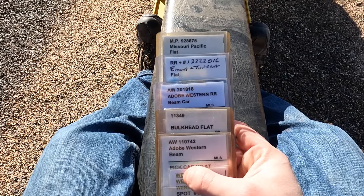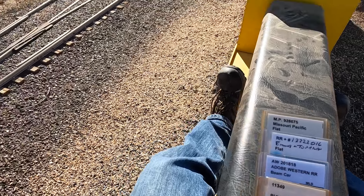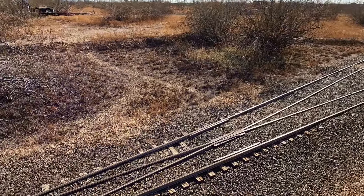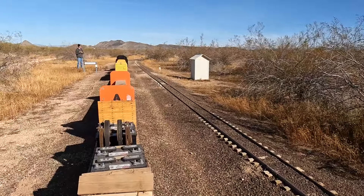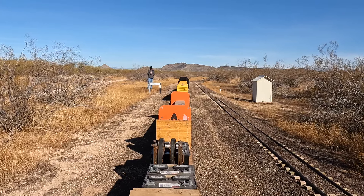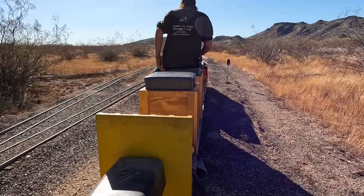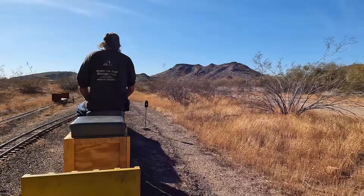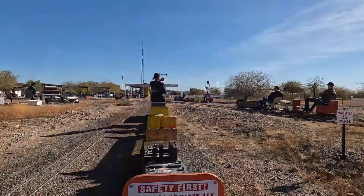As you go to each location and switch cars in and out, at each station so to speak, there is a sign that has a set of cards — a card holder — with each car that is at that location. You pick up a card for the one to replace the car that you just dropped off. By the end of it, you put all your cards in the correct order and head back to the main station.